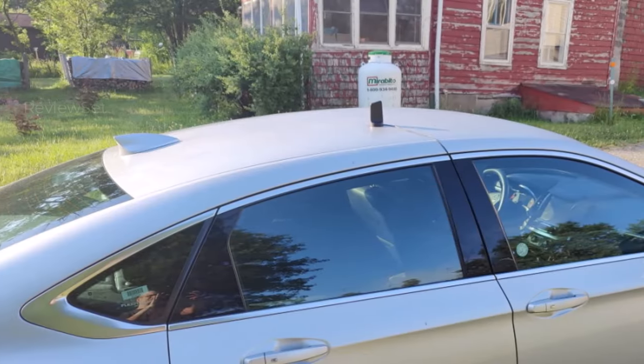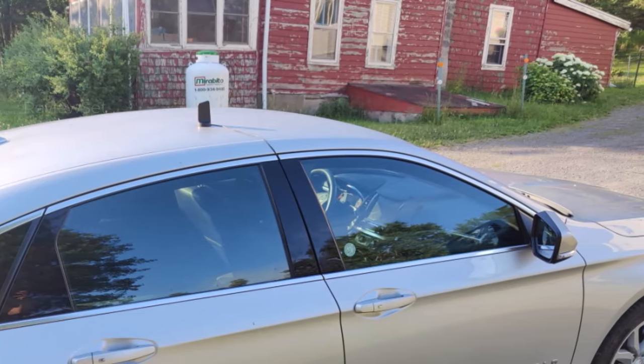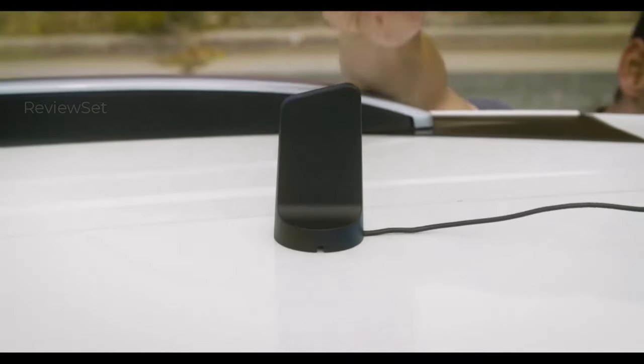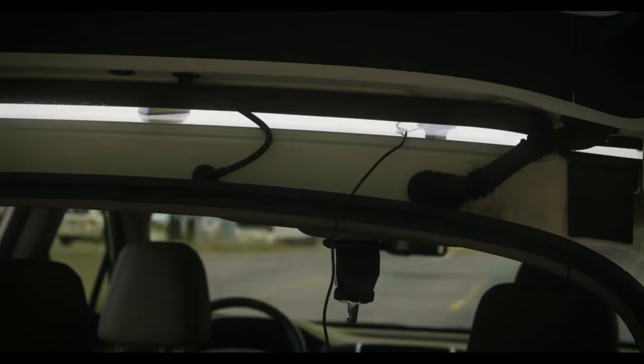Confused about which booster is best for you? Don't worry — in the comments below, tell me about your needs: home or car, size, and budget, and I'll personally recommend the perfect fit. Remember, the best booster depends on your specific situation. Let's find the one that unlocks crystal clear calls and blazing fast data.